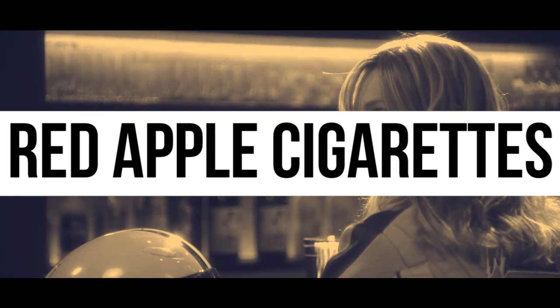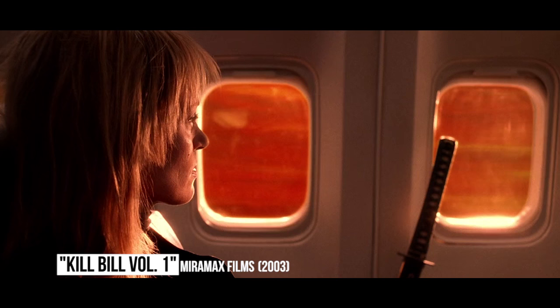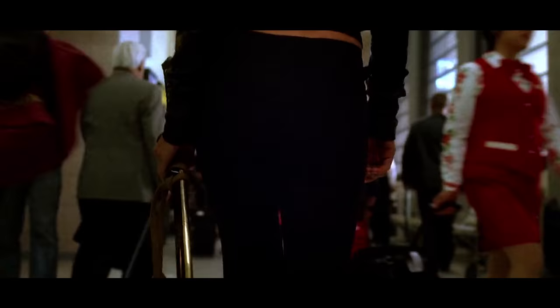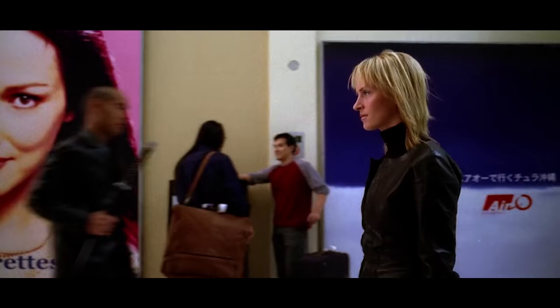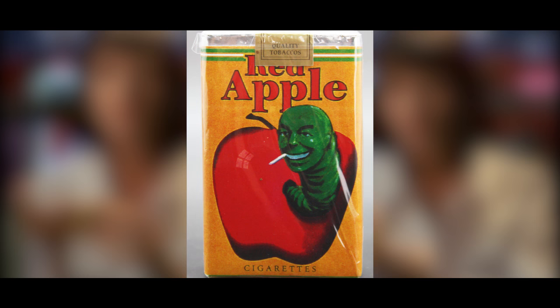Red Apple Cigarettes in Kill Bill Volume 1. When the Bride touches down in Tokyo to seek vengeance against Oren Ishii, director Quentin Tarantino included a little easter egg for fans. The Bride walks past a large advertisement for Red Apple Cigarettes, which is a fictional brand that's appeared in several Tarantino films, including Pulp Fiction, From Dusk Till Dawn, and Four Rooms.